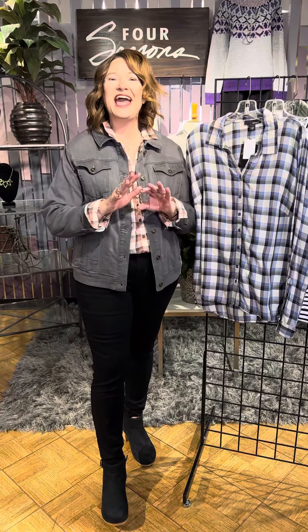New arrivals from Erica in our fall essentials line. You know you need a plaid shirt, you know you need a jean jacket, you know you need a vest, and easy tops. And that's what this whole collection is all about.